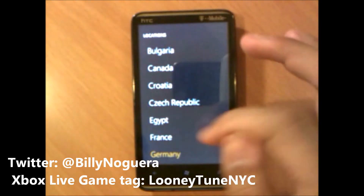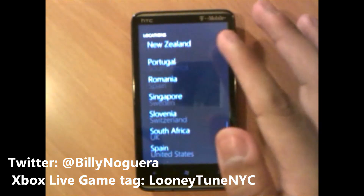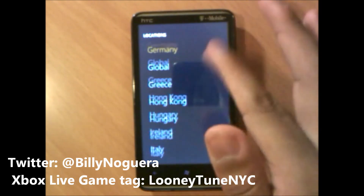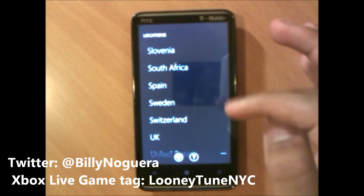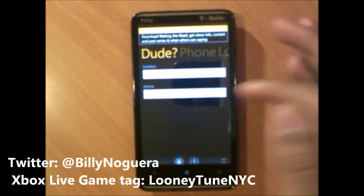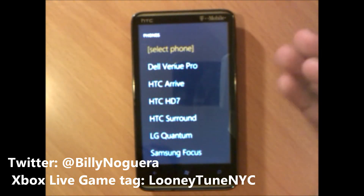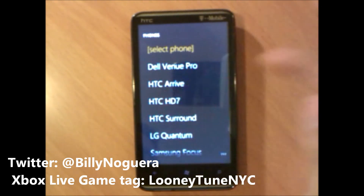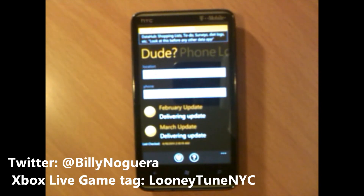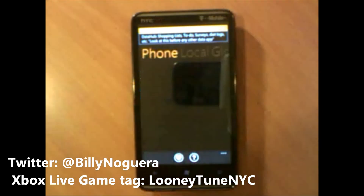Basically guys, just look for your country — it will be listed here. Once you select a country, either select your carrier where you have your cell phone, or select the phone model if they give you that option. And it basically tells you what's going on with the update. Now another very interesting thing about this app: if you swipe to the side...